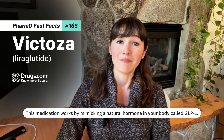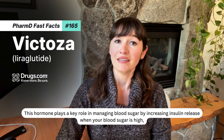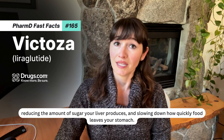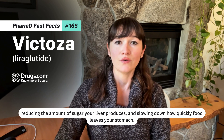This medication works by mimicking a natural hormone in your body called GLP-1. This hormone plays a key role in managing blood sugar by increasing insulin release when your blood sugar is high, reducing the amount of sugar your liver produces, and slowing down how quickly food leaves your stomach.